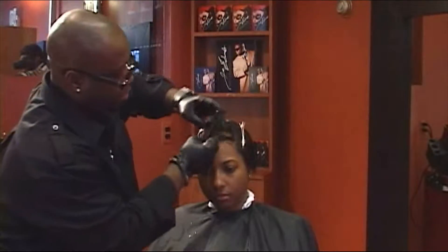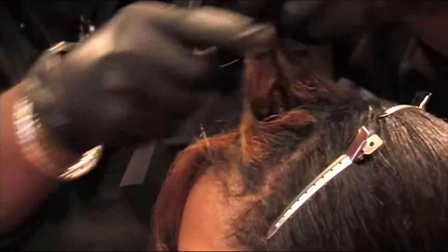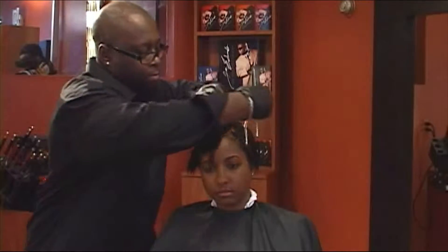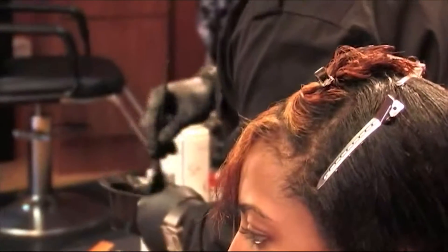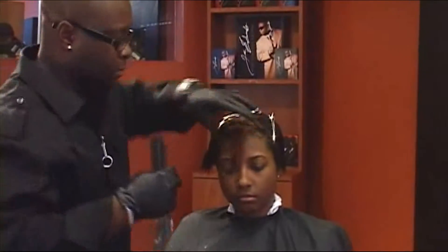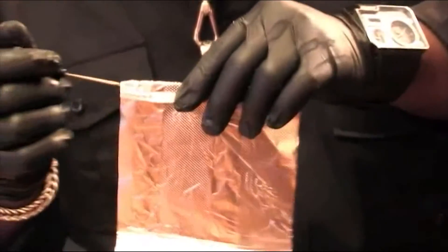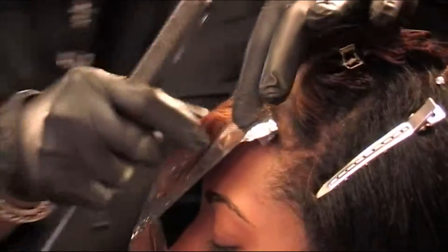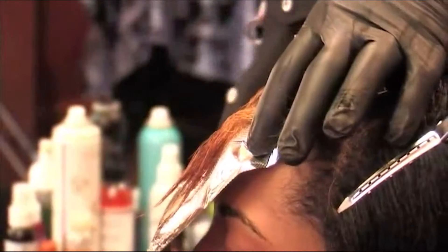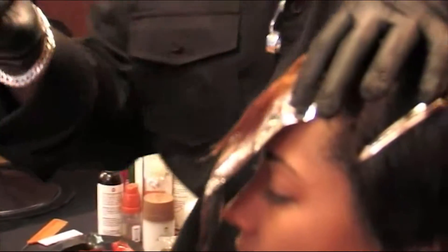Understanding with relaxers and colors what makes a good candidate — I have to stress that point. You cannot just take a person who has a relaxer and just apply permanent color. Sometimes with your clients, permanent colors and relaxers just don't mix. Look as the process continues.